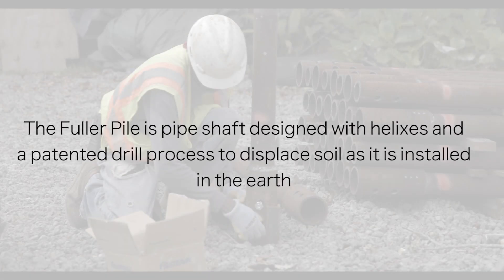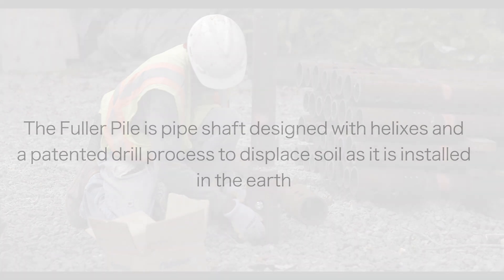The Fuller Pile is a pipe shaft designed with helixes and a patented drill process to displace soil as it is installed in the earth.